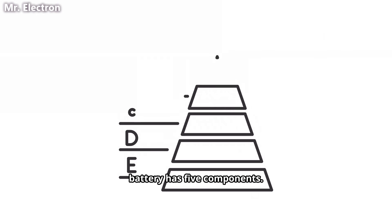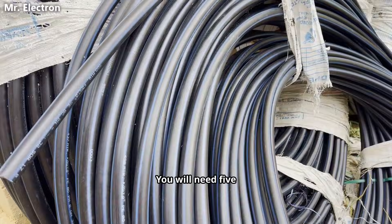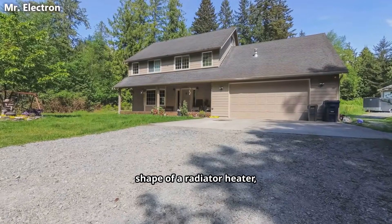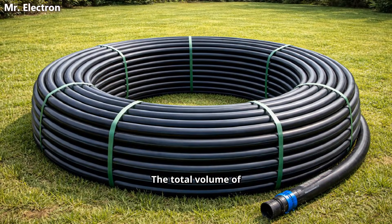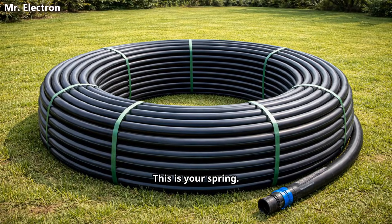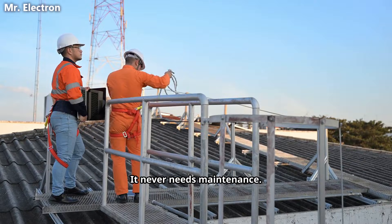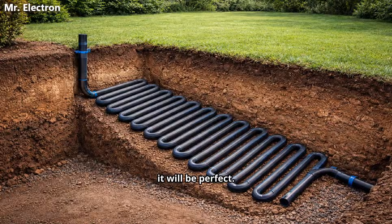Your lifetime battery has five components. Component number one: the HDPE pipes. You will need five kilometers of 63 millimeter HDPE plastic pipe. This will be laid in your yard in the shape of a radiator heater, sloping downward toward one end where the water drains. The total volume of these pipes is approximately 1500 liters. This is your spring. This is your energy storage. HDPE pipe can easily handle 10 bar pressure. It never corrodes, it never needs maintenance. Even after 50 years buried in wet soil, it will be perfect.